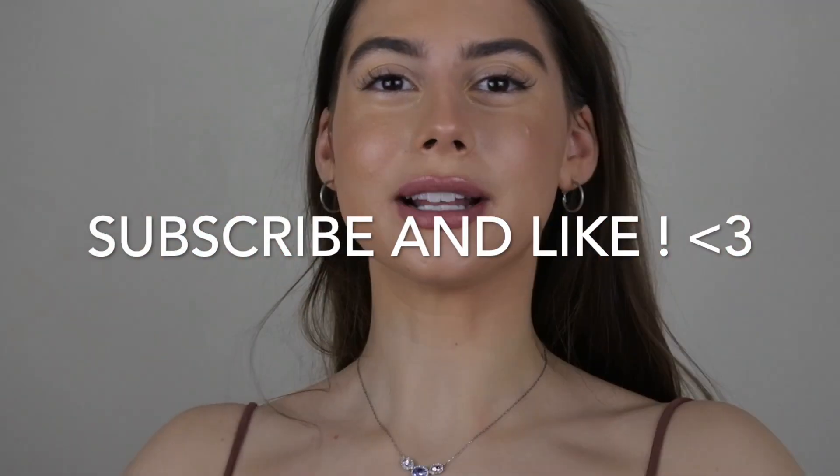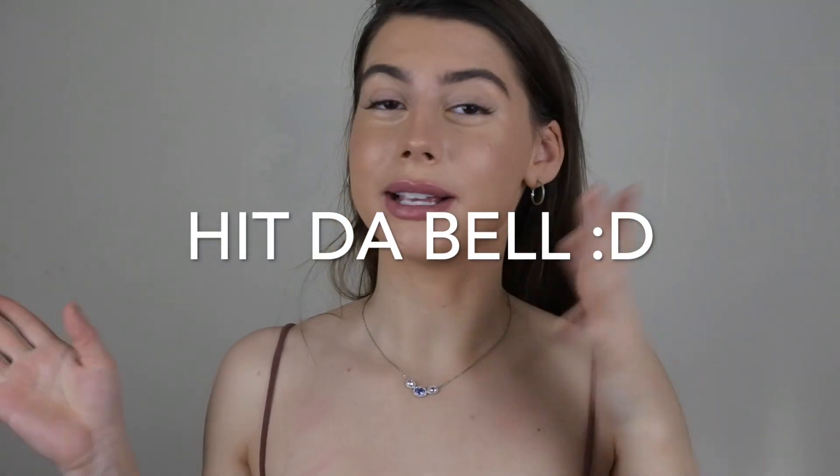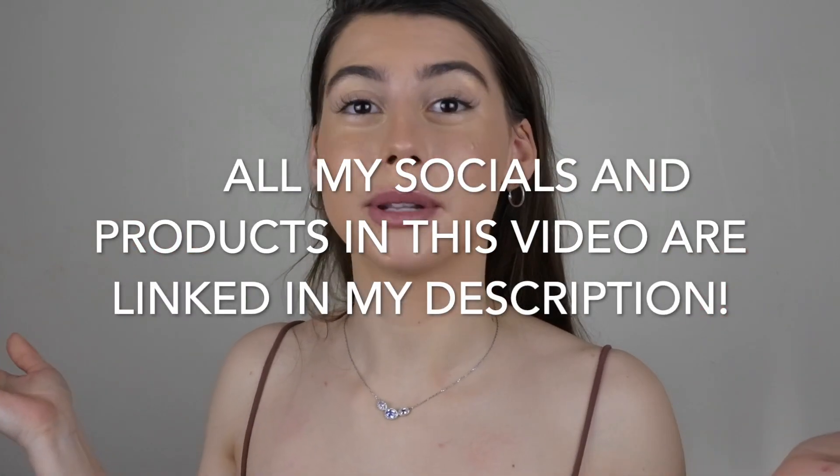That's my review. Comment down below what else you want to know about it — I think that covers most things. I love you all so much. Hope you have a good day, good night wherever you're watching this. Please subscribe if you want to see more of me. I post every Sunday and Thursday. Hit that bell notification so you don't miss a video. All my social media links and the products down below are linked. Virtual kisses and hugs, and I will see you in the next video.